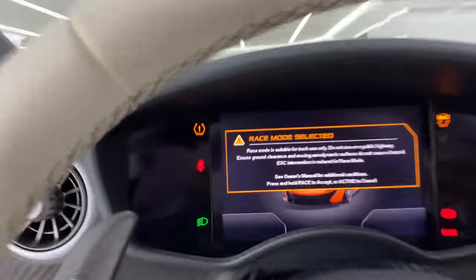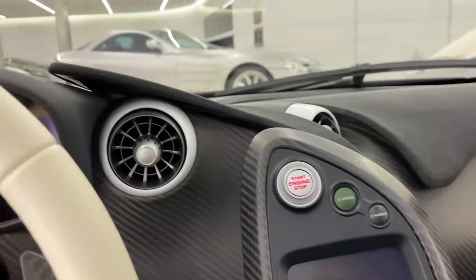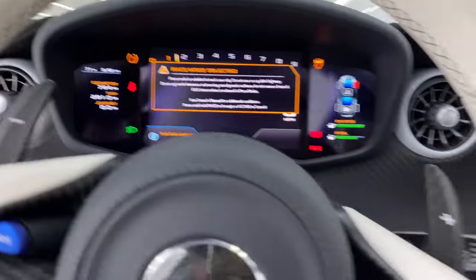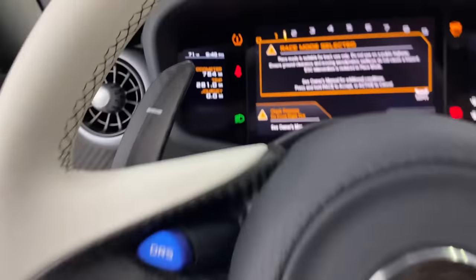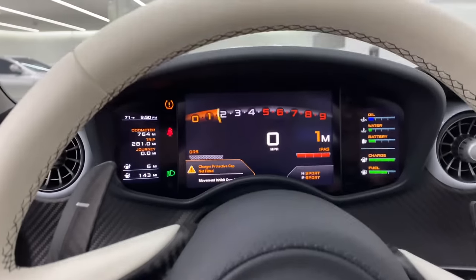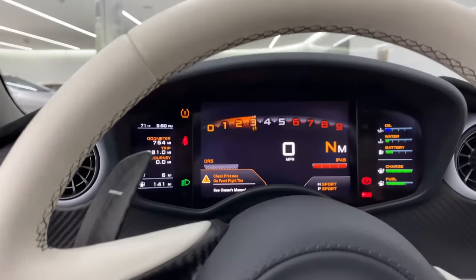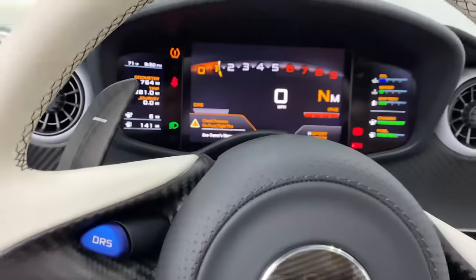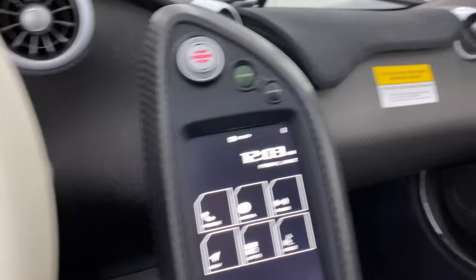Here we go — yeah baby! Race mode selected. That's good enough, we'll put it in neutral. I got 764 miles on this baby. My favorite driving car, can't wait to drive it again.